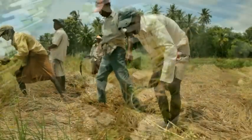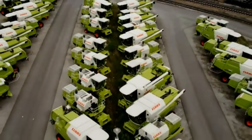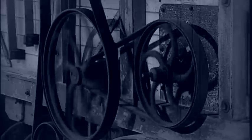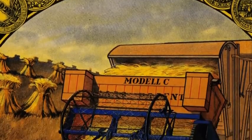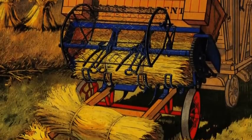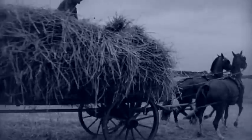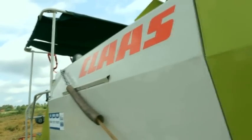CLAAS is one of the largest agricultural machinery manufacturers in the world. The CLAAS machinery manufacturer was founded by August CLAAS in 1913. The CLAAS company produces various agricultural machines according to the demands of customers, and CLAAS production sites are located around the globe to ensure customer needs.